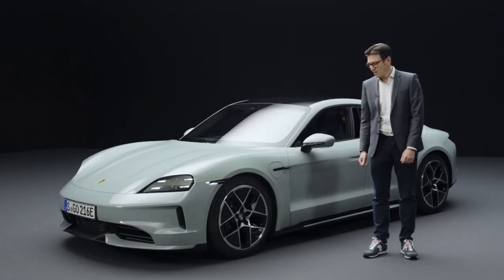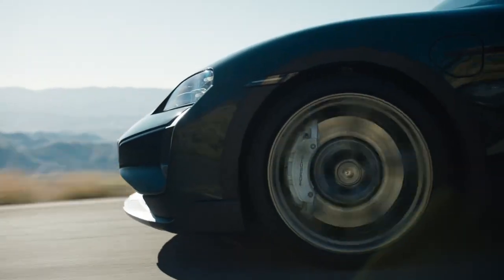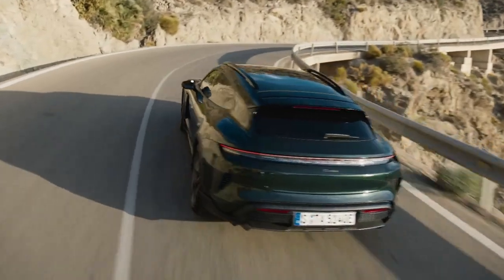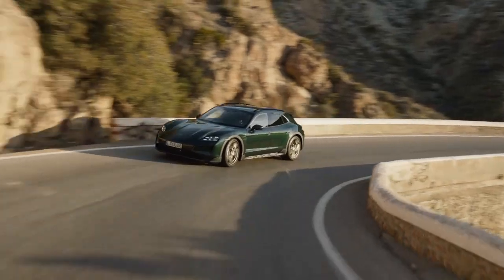Let's continue with the suspension, one of our core competencies. All Taycan models are now available with adaptive air suspension. The new Porsche Active Ride Suspension can be ordered as an option, enabling us to achieve a previously unknown spread between driving dynamics and comfort.